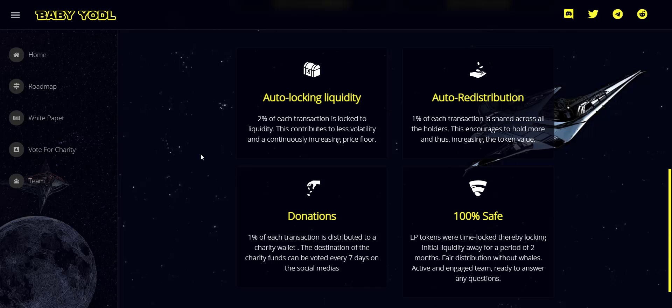Now let's check the website. On Baby Yodel you get: auto-locking liquidity — 2% of each transaction is locked to liquidity, which contributes to less volatility and a continuously increasing price floor. Auto-redistribution — 1% of each transaction is shared across all holders, which encourages holding and increases the token value. So just buy the token, hold, and have fun — see your balance increasing every time someone does a transaction. They are also doing charity.